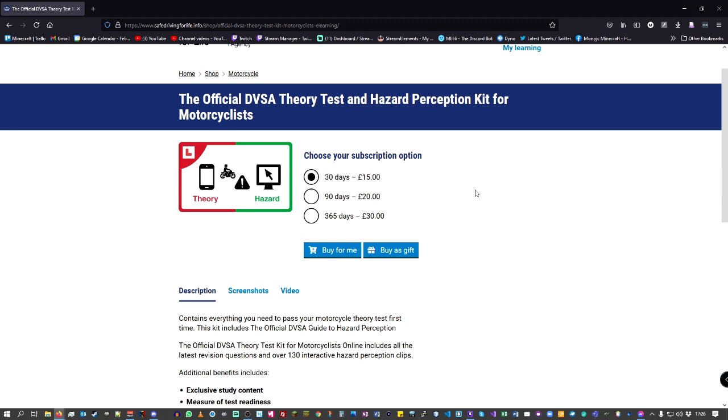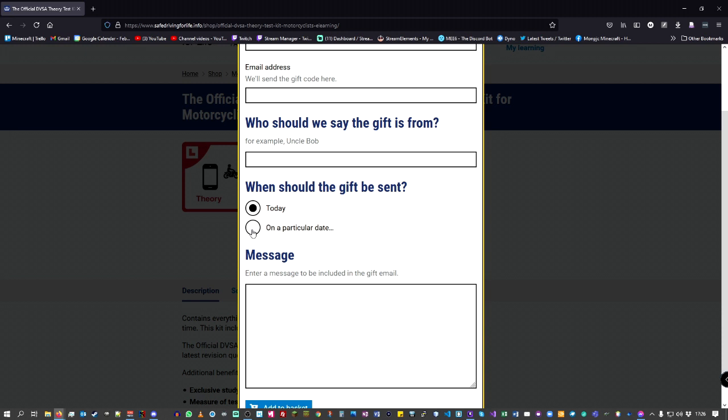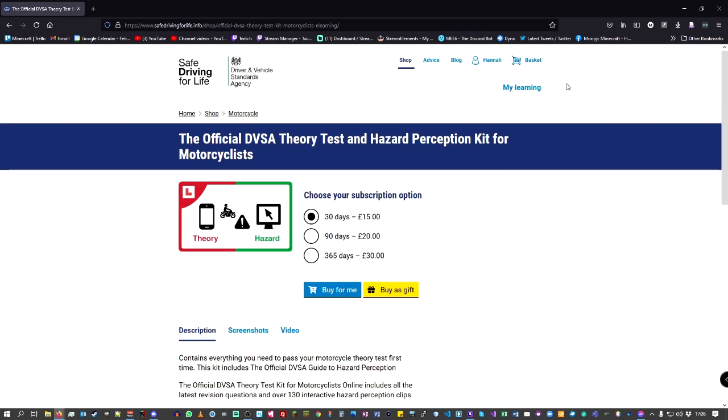You can buy directly for yourself or as a gift. You enter the name of who it's for and the email address for the gift code. You can send it today or on a particular date, like a birthday. It adds to your basket and you go through the payment method. You then receive an email with a code, put that through the DVSA website via the link in the email, set up your account, and you're ready to go.